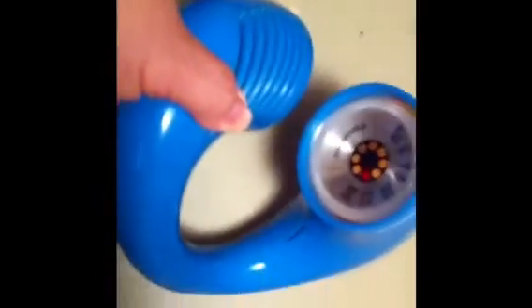These radios actually came in white, red, blue, and possibly yellow. There were some other rare colors as well. Just to show you how well this thing works, I'll turn it on.